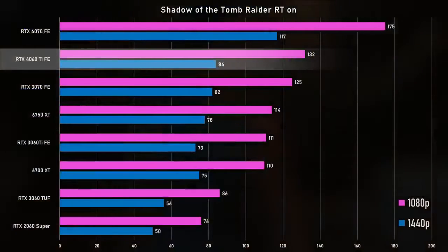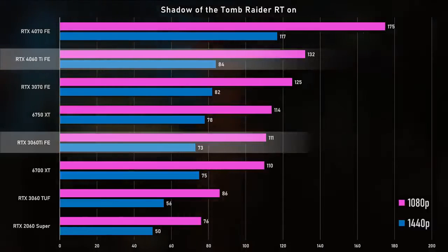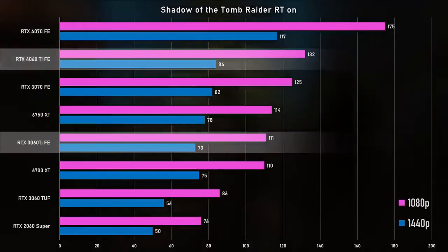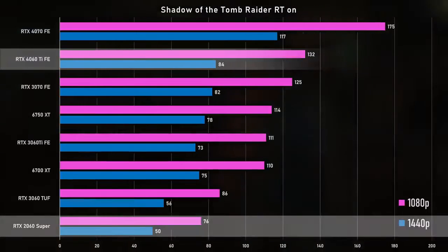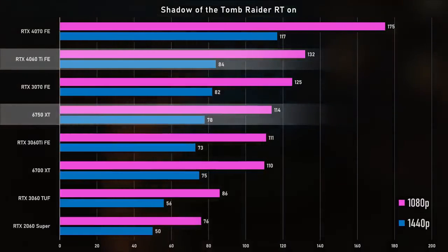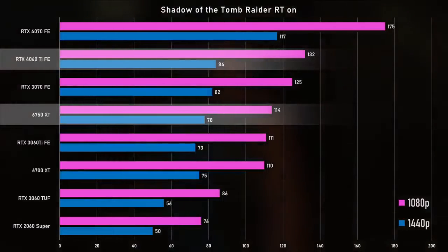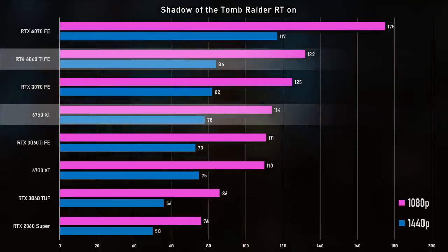Moving on to Shadow of the Tomb Raider RT, which is a significantly lighter ray tracing implementation than Cyberpunk 2077. The 4060 Ti is actually 19% faster than the 3060 Ti. It almost seems like with this lighter RT implementation, the faster RT cores can gain even more of a lead. The 2060 Super is an embarrassing 74% behind, and the 6750 XT is actually punching decently at only 16% behind the 4060 Ti. But in 1440p, the 6750 XT closes that gap down to 8% — I think the 6750's 12 gigs of VRAM is helping out a little bit here.